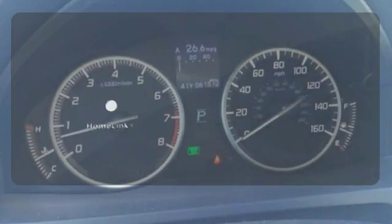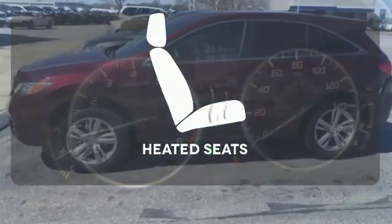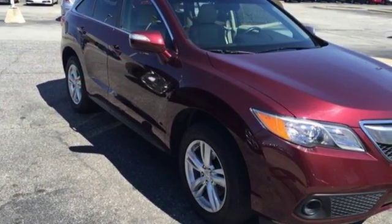Program garage door openers, gates, and lighting systems with HomeLink. Warn off the chills with the heated seats. Step up to this RDX today and start enjoying your drive again.